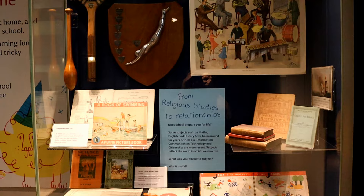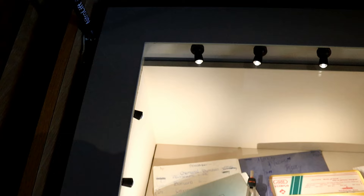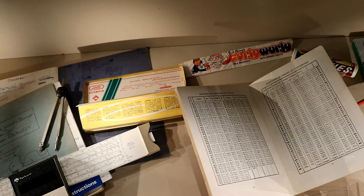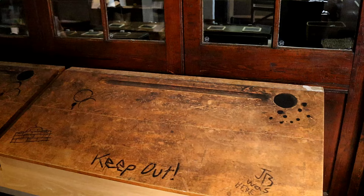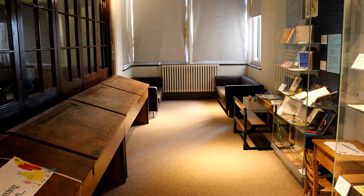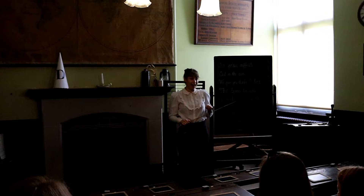The Victorian school is a great experience and gives you insight into the world of a child attending a Victorian school. You'll need to sit up straight and pay attention for fear of the dreaded dunce hat when you attend. And if anyone is super naughty, they are put in the cage and pointed up to the ceiling.